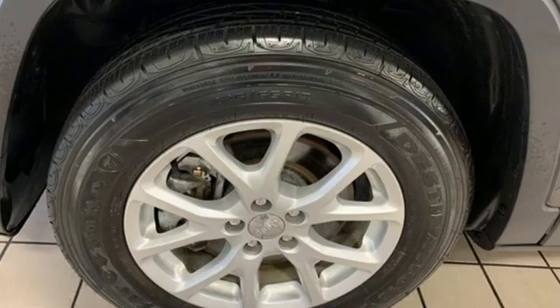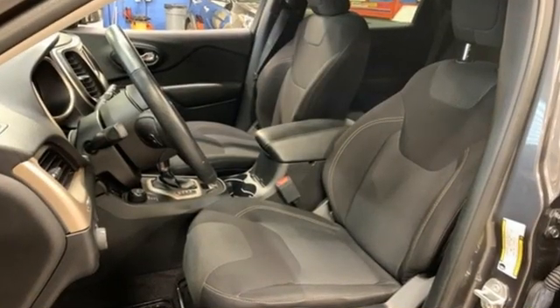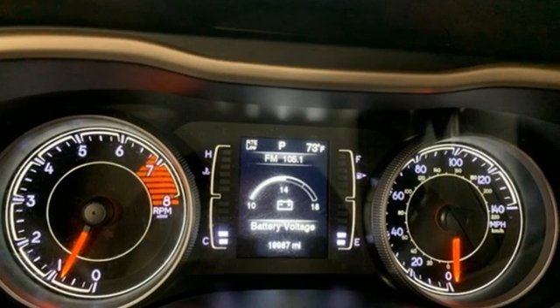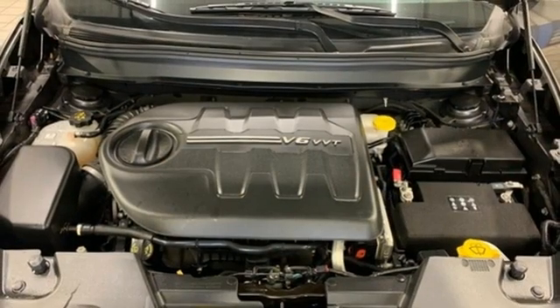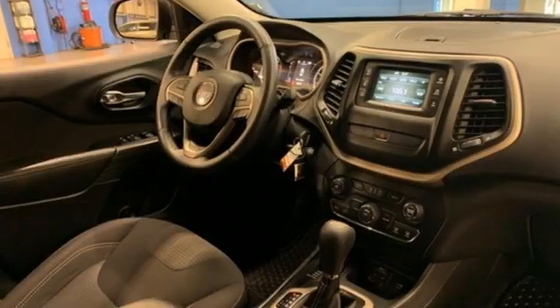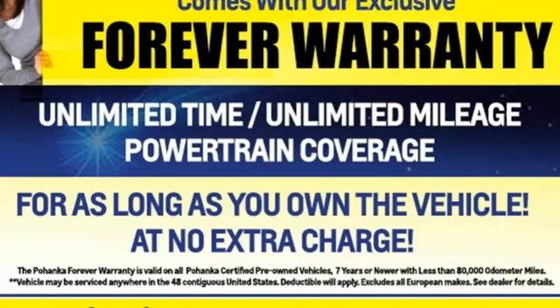Automatic transmission, heated steering wheel, streaming audio, configurable instrument gauges, front heated bucket seats, remote engine start smart device, external memory control, active grille shutters, wireless phone connectivity, and V6 engine.